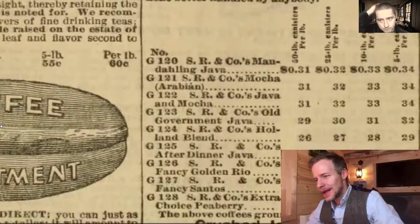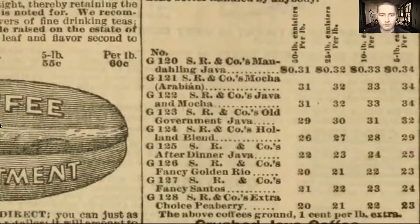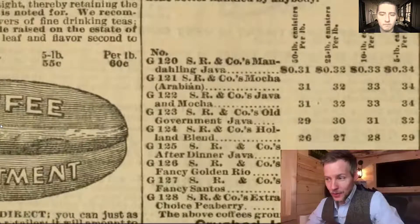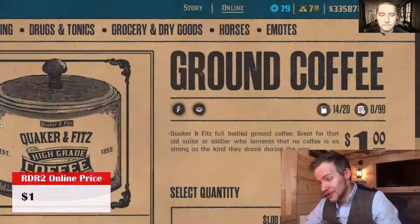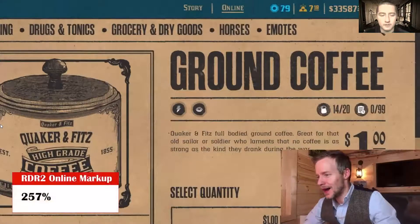Moving on to coffee: in 1898, a pound of coffee was about 28 cents. In Red Dead, assuming this is also a pound of coffee, it's a dollar — a 257% markup. What's odd though is that from a pound of coffee you get 45 cups, so either in Red Dead you are drinking very strong coffee, or you might not be getting your money's worth.